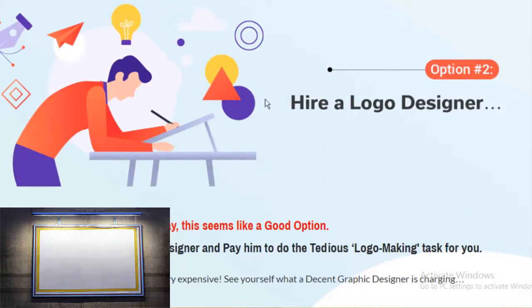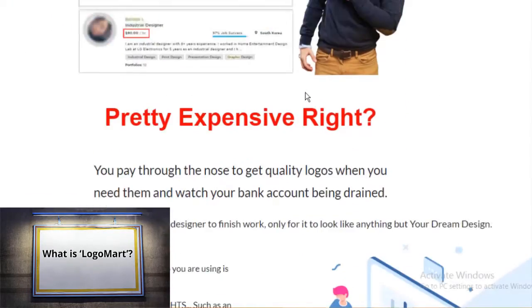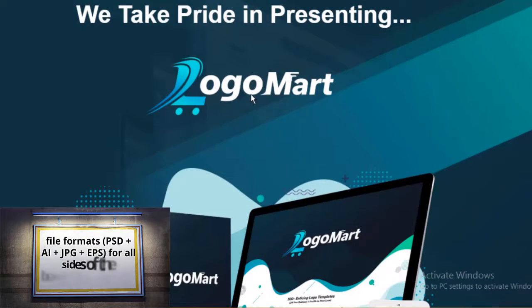What is Logo Mart? Logo Mart is a collection of 500 plus pro-level logo templates in four different file formats: PSD, AI, JPG, and EPS.